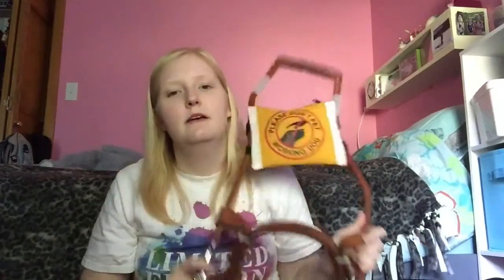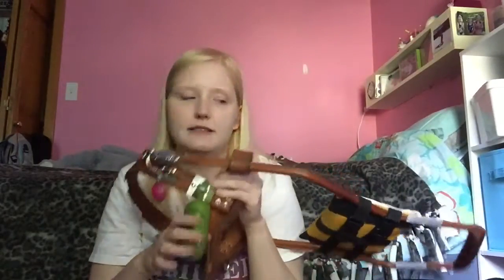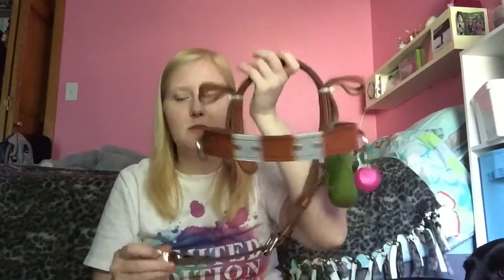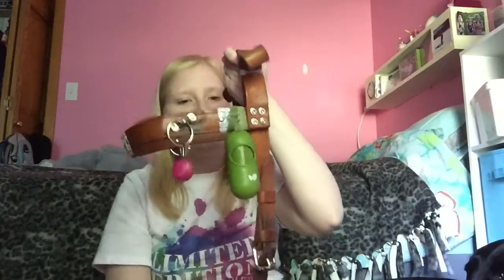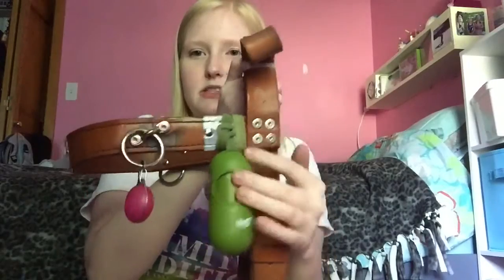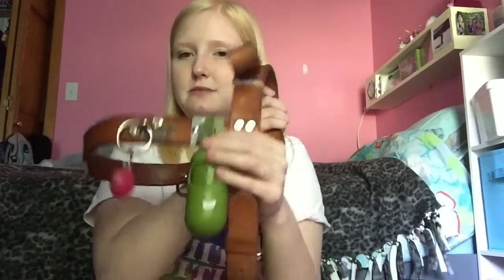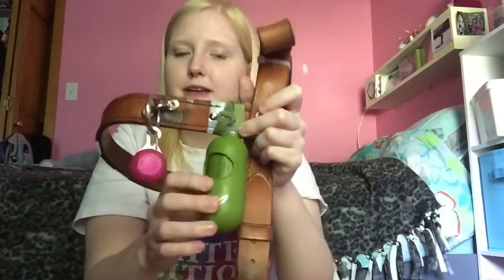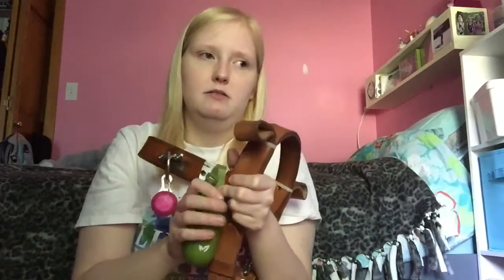I'll quickly take the harness apart. The handle unclips on either side and pulls out — ours is a bit harder because the bunny ears were modified by the trainer. Here's the body piece: it slides over her head, sits by her chest, goes under her belly, and clips on the other side. On the side of the harness, behind where the handle hooks and before the bunny ears, a poop bag dispenser is velcroed on.